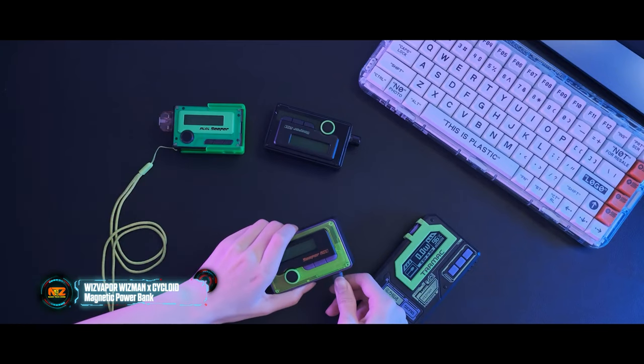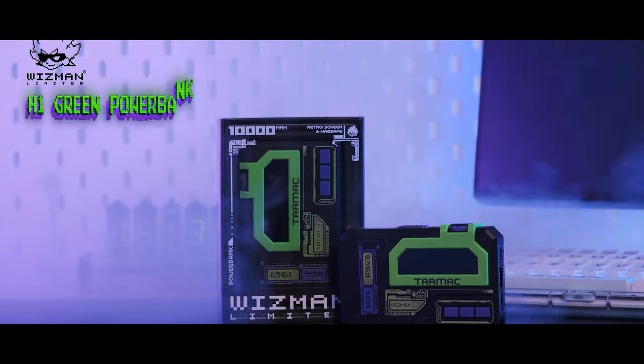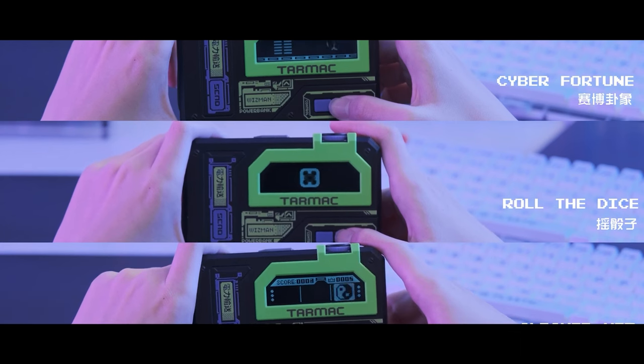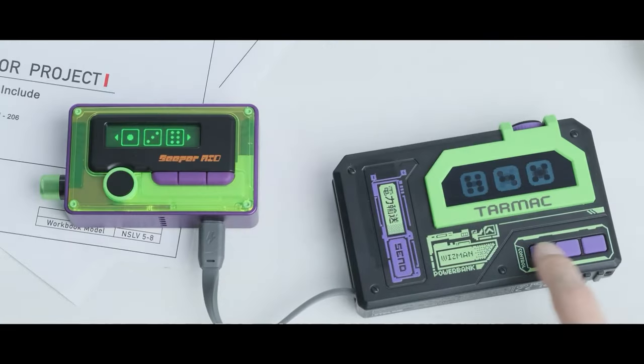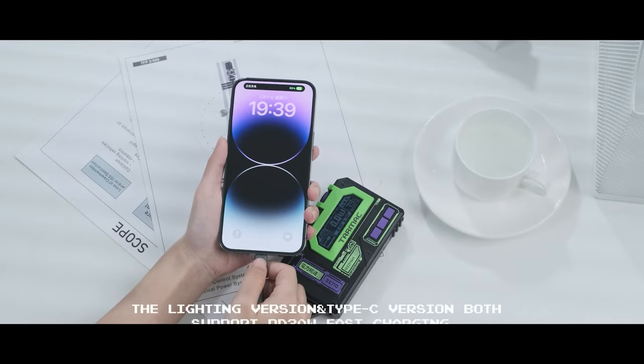The people behind this power bank describe it as having a retro cyber aesthetic. They have given the sleek body a display that lets you view technical information as well as enjoy 8-bit graphics. You can also play simple games on the display. Apart from that, it is a pretty standard power bank with 10,000mAh capacity.